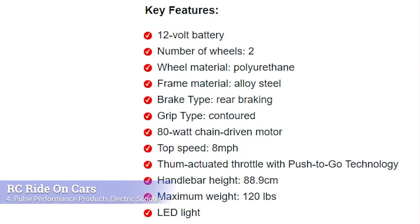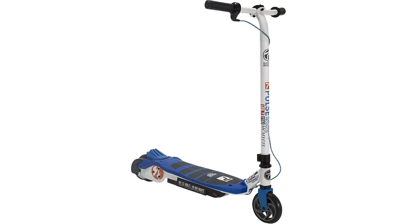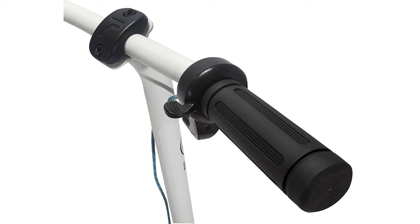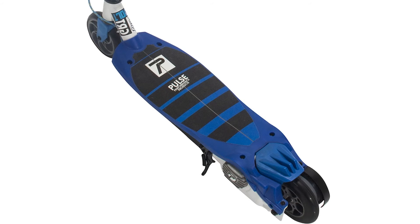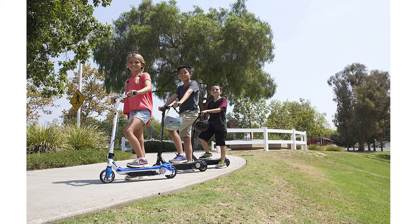Next, we have the Pulse Performance Products Kids Electric Scooter. This is another great option for an 11-year-old. It comes with a 12-volt battery, 80-watt chain-driven motor, and a top speed of up to 8 miles per hour. The rear braking system allows for smooth stopping power, which is an important feature for any toy you are buying for your 11-year-old. Another great safety feature is the Push-to-Go technology, which allows your child to start the electric scooter with just a simple push of his or her thumb. The grip type is contoured and the handlebar height adjusts to fit your child's growing needs. It can also carry up to 120 pounds. The electric scooter comes with an LED light that turns on when your child starts riding, which is a great safety feature to have.